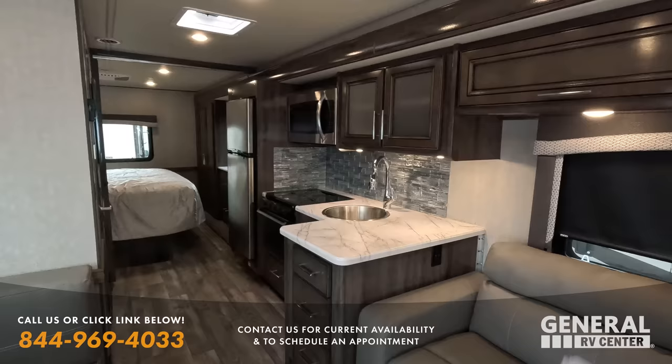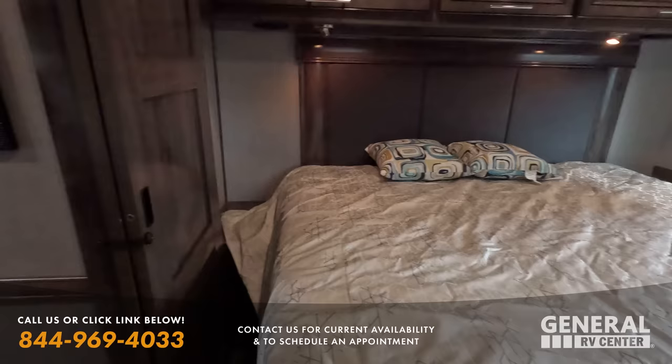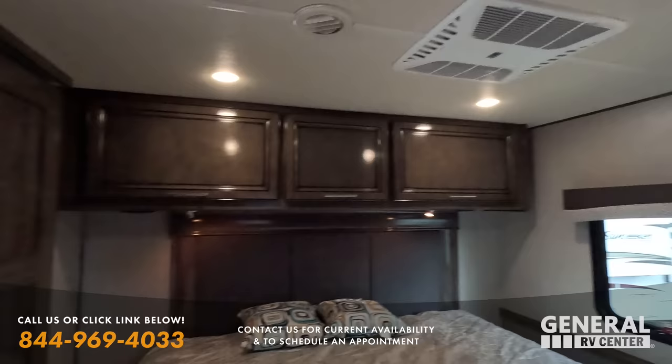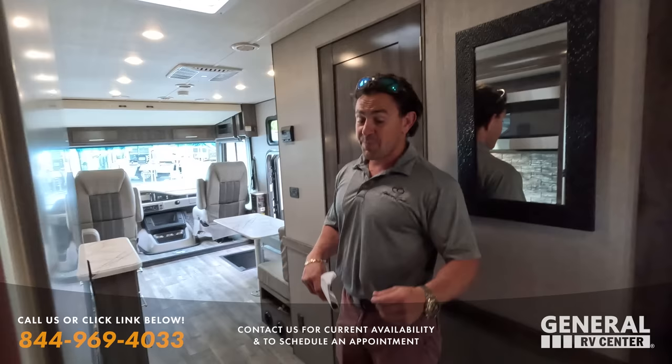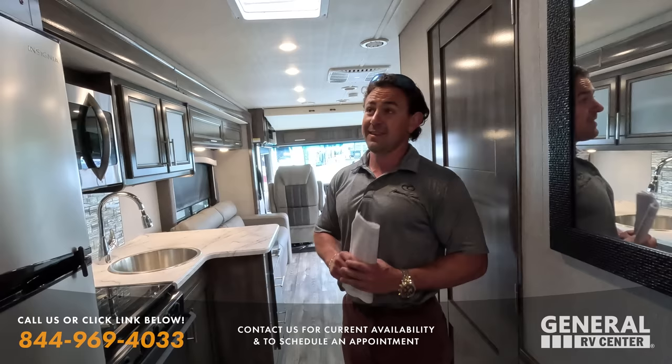This one has the residential fridge and the dual AC with 50-amp hookup - a lot of these are 30-amp single AC, but down here in Florida with summer heat, that second AC certainly makes a difference. King-size bed in the back, tons of storage. We sell this product new, with 2023s discounted to $129,000. This is a year-old unit with only 2,500 miles, discounted to a sale price of $109,000 - that's a $20,000 savings.